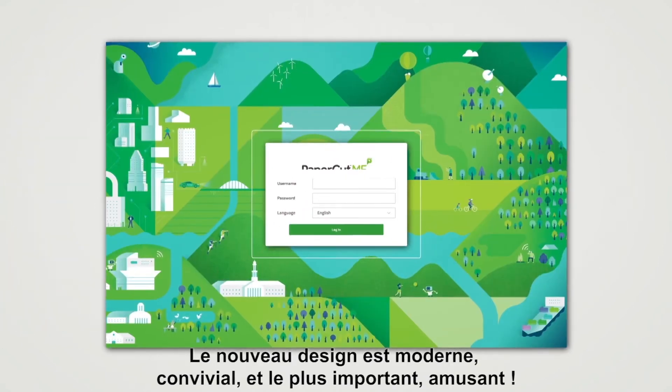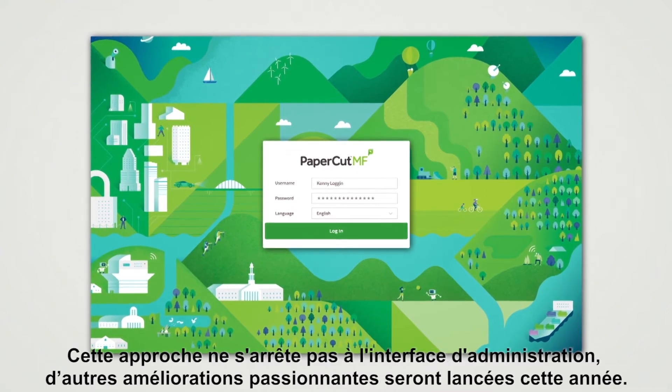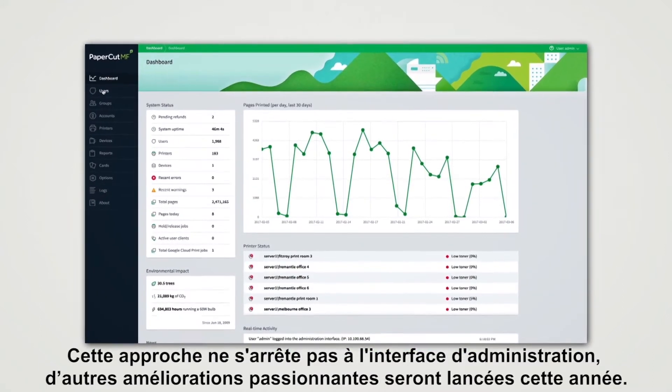The new design is modern, user friendly, and most importantly, it's a stepping stone for future improvements to be rolled out this year.